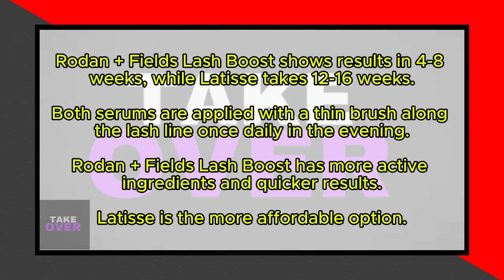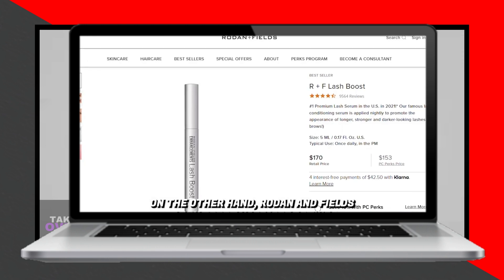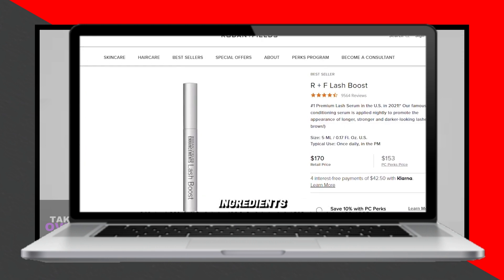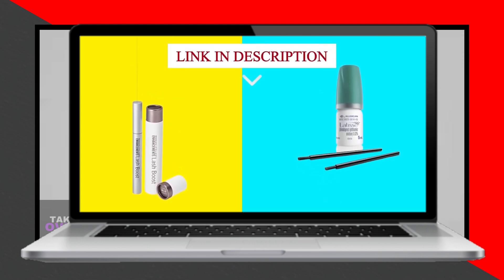To sum up, which is better — Rodan + Fields' Lash Boost or Latisse? Latisse is more affordable, but Rodan + Fields' Lash Boost has more active ingredients and takes less time for results to show. For this reason, I choose Rodan + Fields' Lash Boost. Feel free to check out the products from the links in our description.